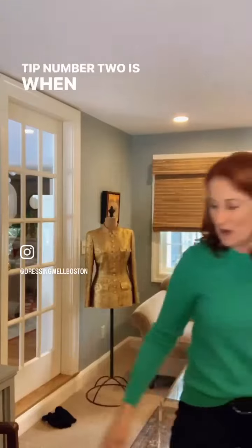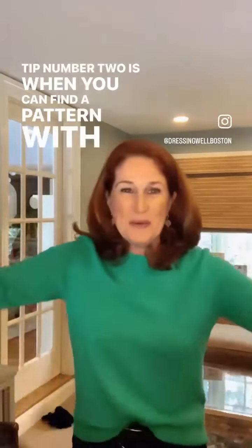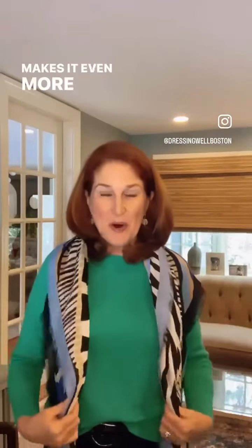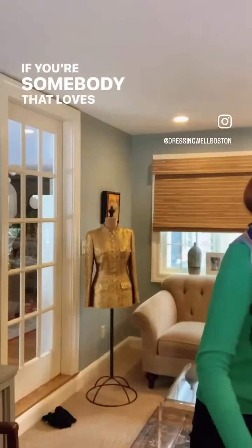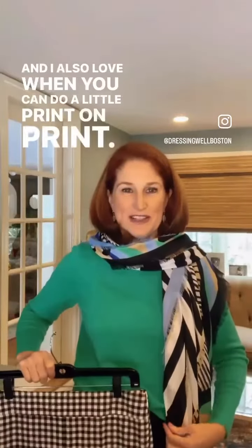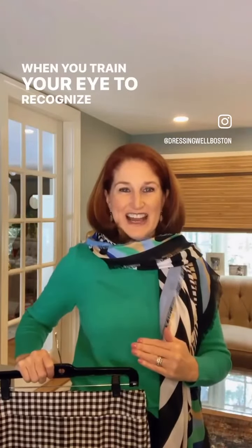Tip number two is when you can find a pattern with both of your favorite colors. Right now I'm definitely wearing the green — you can see it there — and the cobalt blue. I love that this scarf has black and beige because it makes it even more wearable. If you love to add a black and white print, it goes great with the green, cobalt blue, yellow, and pink. I also love when you can do a little print on print. When you train your eye to recognize how prints work with one another and then add a pop of color, the whole look becomes unified.